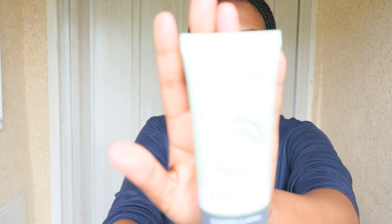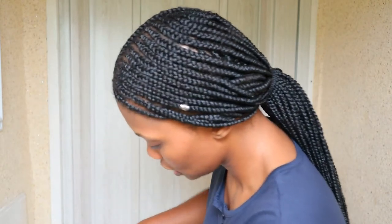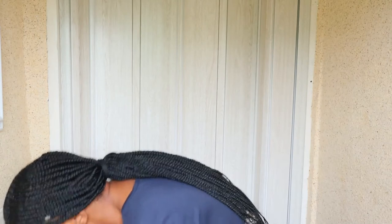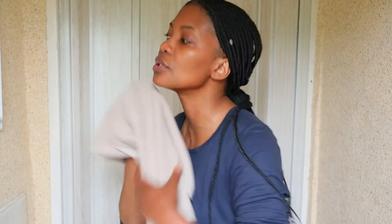I'm going to cleanse my face using this L'Oreal Pure Clay Detox Mask. I'm going to leave all the products I've used in the description box. First I'm going to wet my face and then cleanse, and then I'm going to pat dry with a towel — patting dry because you don't want to go in too hard on your face.